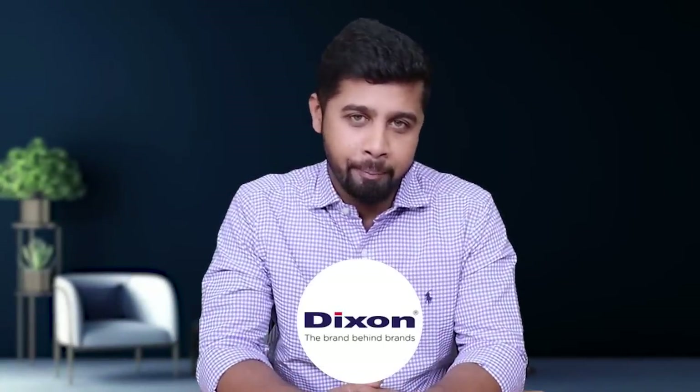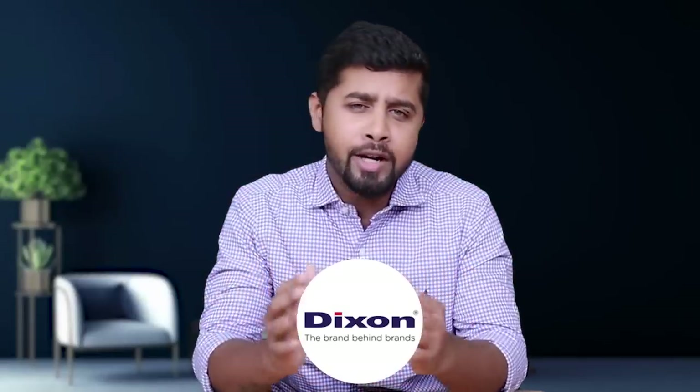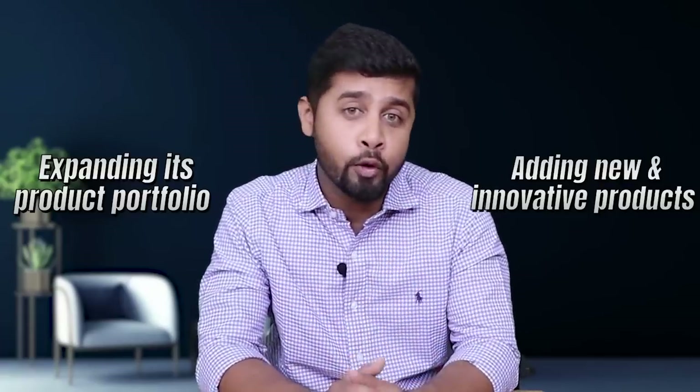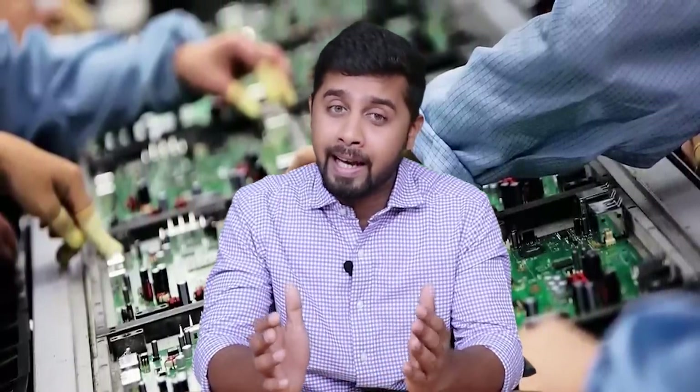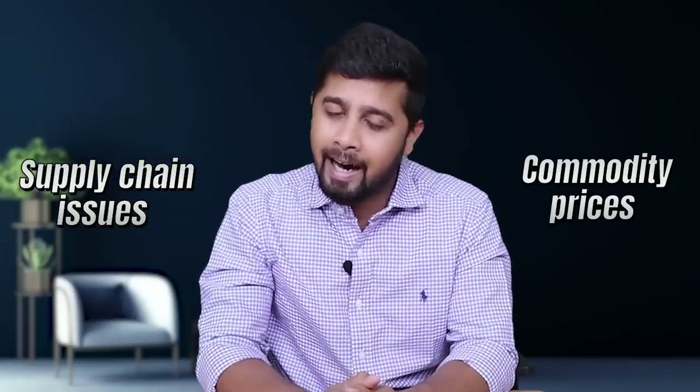In summary, Dixon Technology has come a long way from making TVs as an OEM player to leading the Make in India electronics manufacturing story as an end-to-end solution provider for the world's major brands, constantly expanding its product portfolio. Electronics manufacturing has very bright growth prospects in India — huge population with growing demand, government support through PLI, Make in India, and Aatmanirbhar Bharat, and global players de-risking supply chains with China-plus-one strategy. Although there may be near-term impacts from global slowdown, supply chain issues, and commodity prices, the long-term growth prospects are intact, making it a good time to systematically invest in Dixon over the next 6 to 12 months.